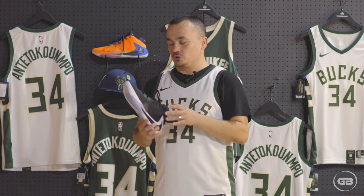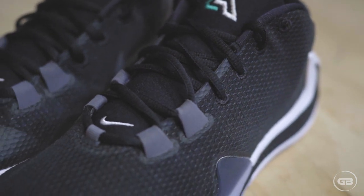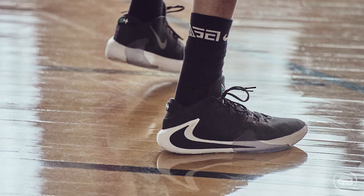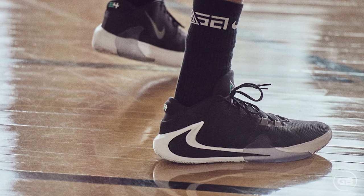It is a lightweight shoe. It uses Zoom technology with a mesh upper, and I think this is a really good balance because it is a lightweight shoe while it also provides security and stability. So this is something to keep in mind as a really nice plus.